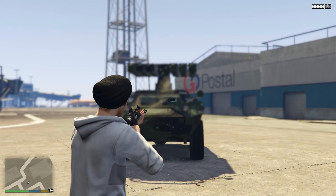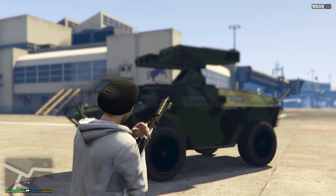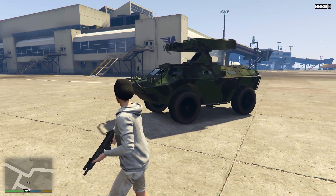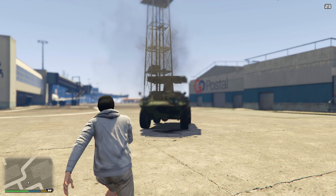As for bulletproofness, unfortunately the windows are not resistant whatsoever. But the windows on this thing are also minute, so it will be very difficult to shoot you in one of these. We'll give it a score of 3 out of 5 for bulletproofness. The APC is also fairly resistant to sticky bombs, taking 5 to destroy it.